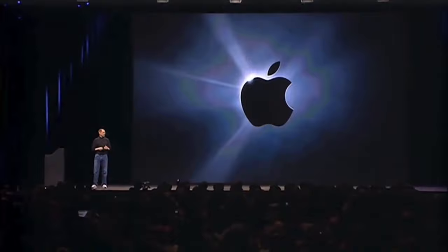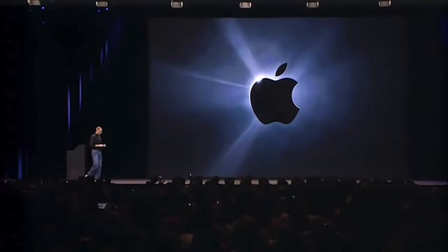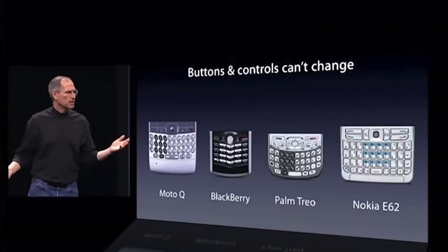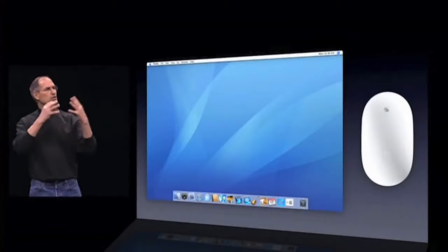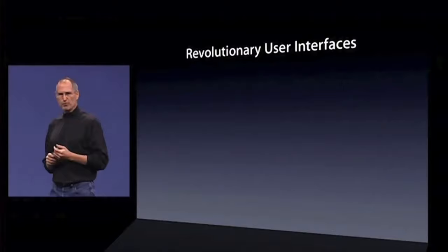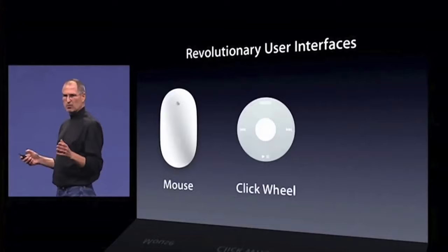"This is a day I've been looking forward to for two and a half years." In 2007, Steve Jobs took the stage at MacWorld and delivered one of the most iconic keynotes of all time. One notable moment from that presentation is where he takes the stage and takes full credit for creating the user interface, the mouse, and the desktop: "We've been very lucky to have brought a few revolutionary user interfaces to the market in our time. First was the mouse, the second was the click wheel, and now..."